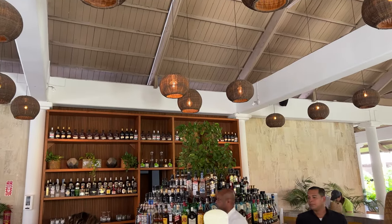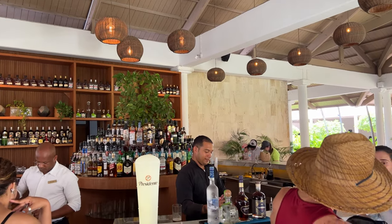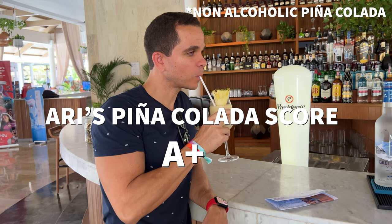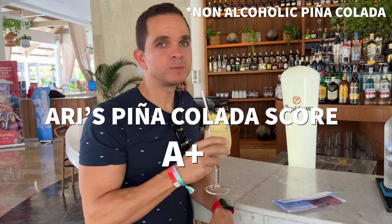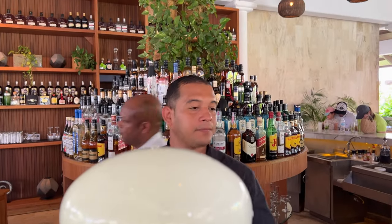They gave us a pretty tasty welcome drink, which took our minds off the long check-in. We went to the Olivos Lobby Bar for some more cocktails. Here I did my piña colada taste test, which got an A+. The rest of the drinks were also very tasty, which was a good start for our stay.